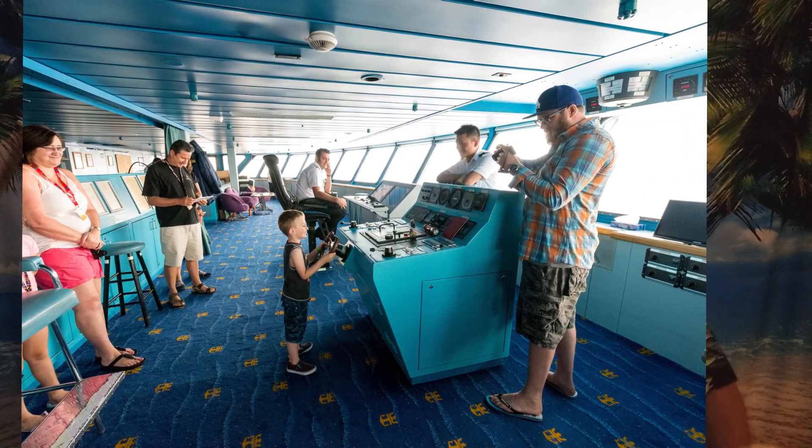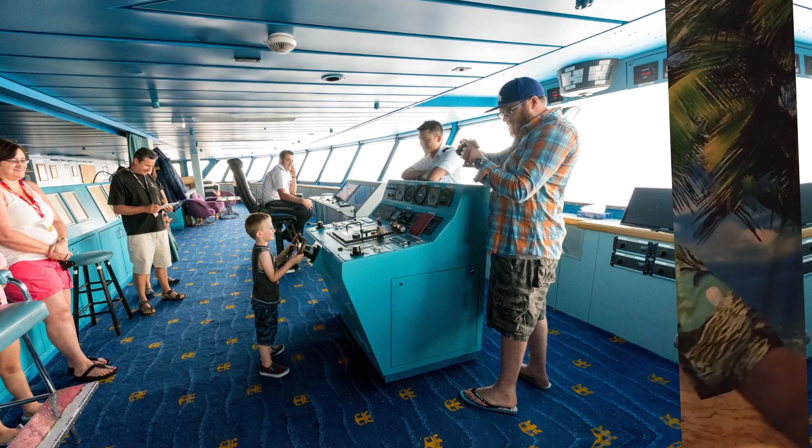Ship tours — if you want to see how the ship operates from the bridge to the galley and many places in between, you might want to take the ship's tour. They can be pricey; we just looked at one for our upcoming February cruise and on sale it was $158 per person. It depends on how interested you are.